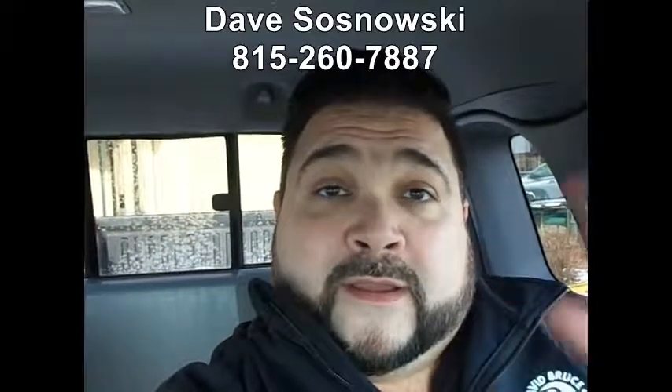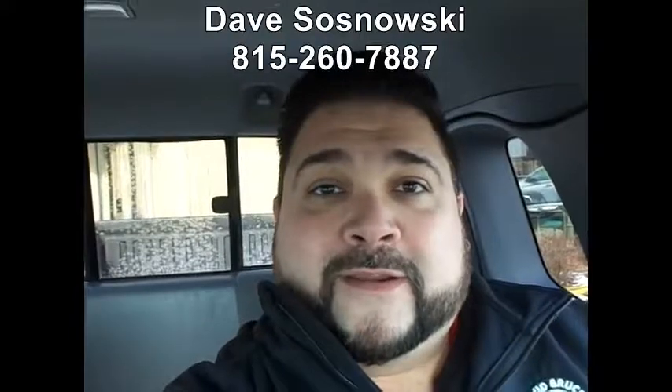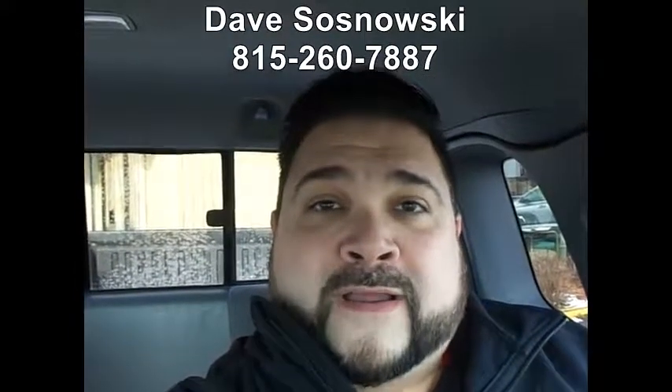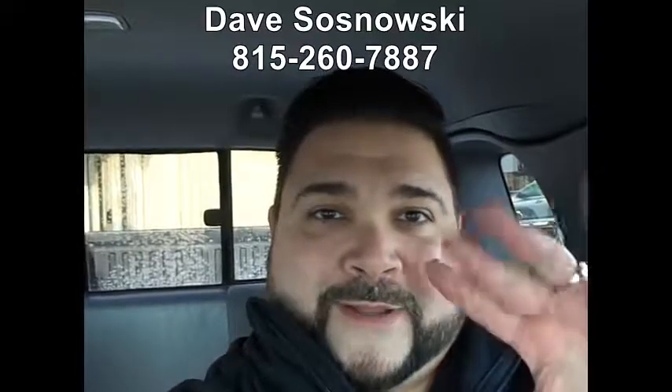Hopefully this gives you a little better idea of just how nice this Tacoma is and would suit you well. These things last for a very, very long time. There's been a lot of interest, so hopefully you can make it out soon. My name is Dave at David Bruce — give me a call at 815-260-7887. Thanks so much. Bye-bye.